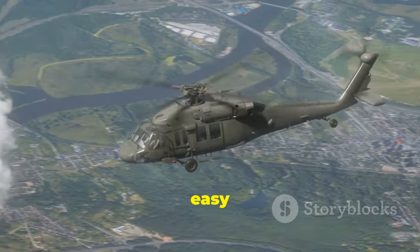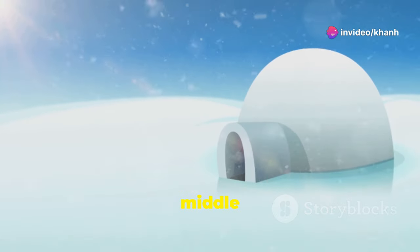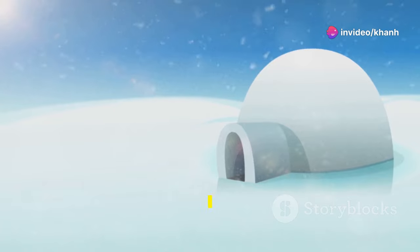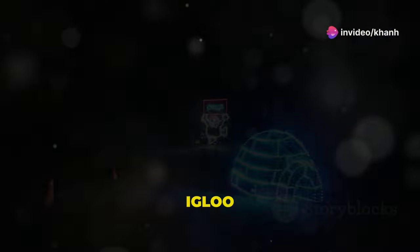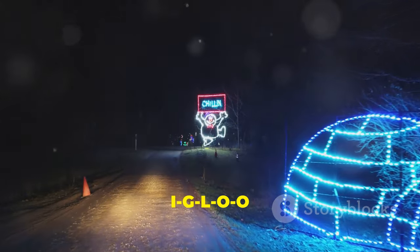Writing H is easy: two straight lines down, a line across in the middle. Now let's learn letter I. I is for igloo. Let's spell igloo: I-G-L-O-O.